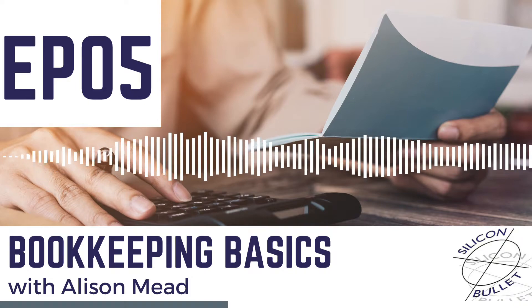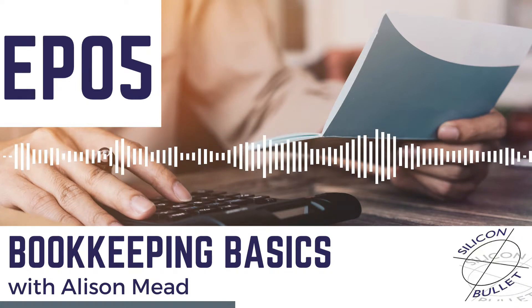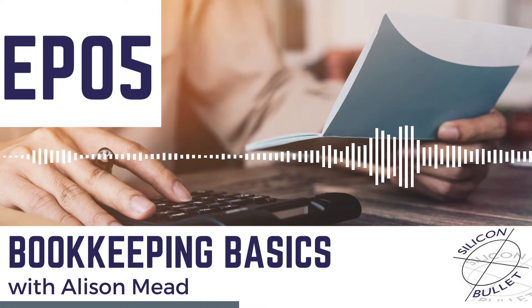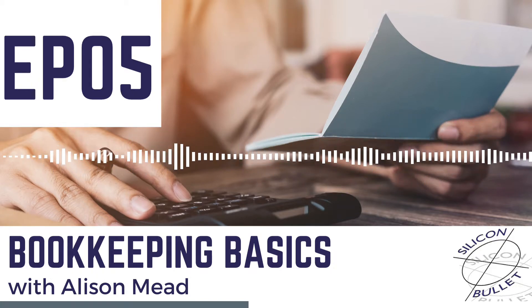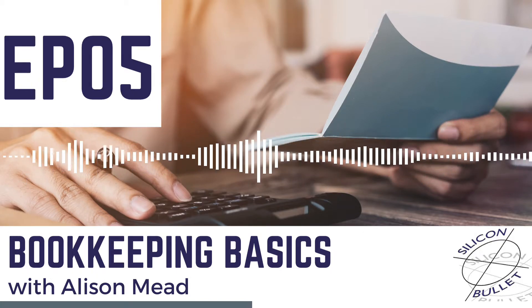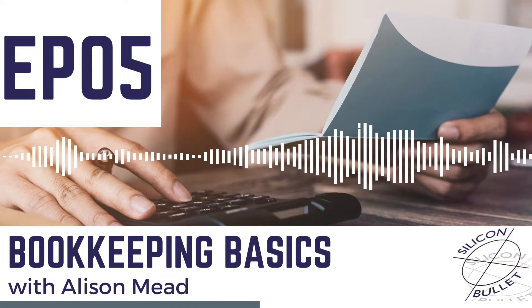Also record how you paid. Was it cash? Was it a debit card? Was it a credit card or PayPal? That will also make your reconciling easier. And when you're first starting out, you might be paying for a lot of stuff personally. Make sure you record all of that and put it through your business so that when your business starts making money, you can reclaim it later.